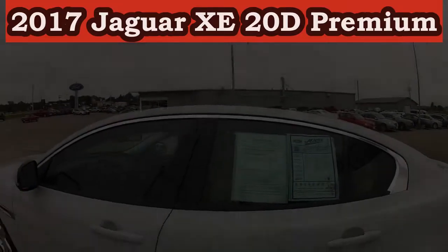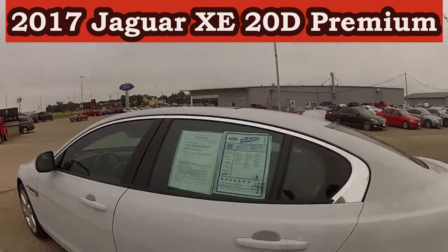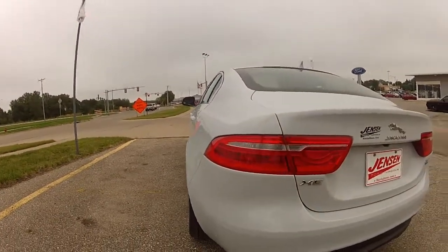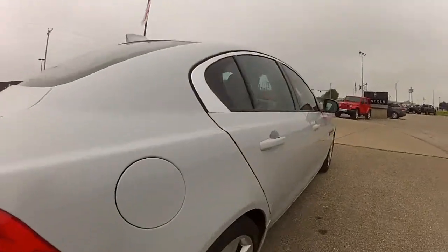This is the 2017 Jaguar XE 20D Premium All-Wheel Drive. This car is super sleek, here at Jensen Ford in Marshalltown.